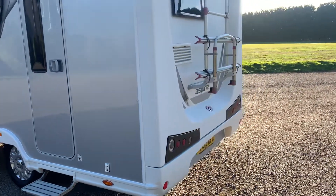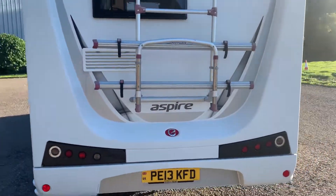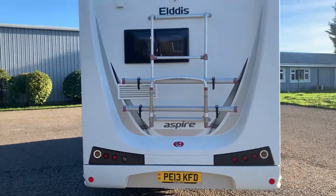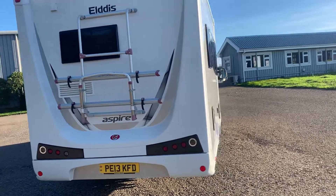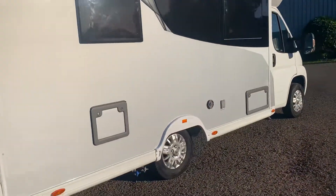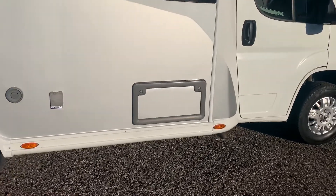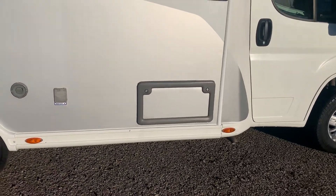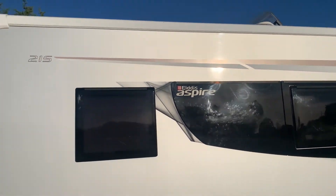Going around the back, we have more extras: a bike rack for two bikes, and above that we do have a reversing camera. Coming around to the other side, you'll see there is a storage area with outside access at the front of the body, and we do have a television aerial just poking above it there as well.